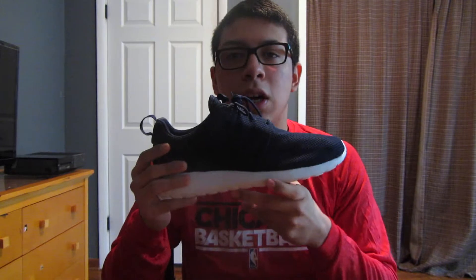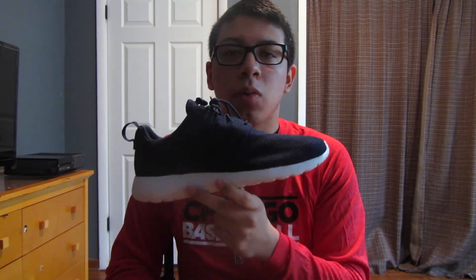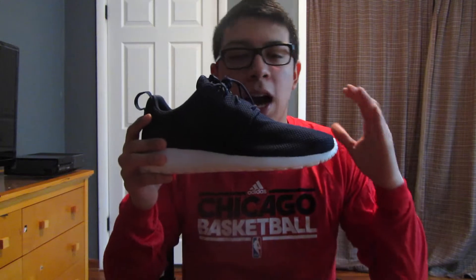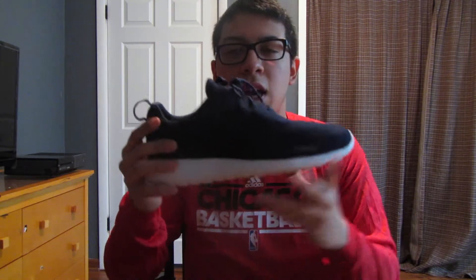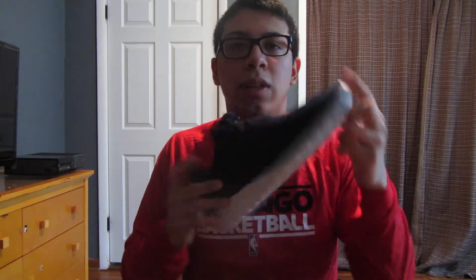Next we have the Nike Roshe Run in the Midnight Navy colorway. Big shout out to my girlfriend — can't be more thankful that she picked these up for me. These are a really really clean colorway. I'm a big fan of the mesh material when Nike Roshes bring it out. Overall these shoes are really really nice and I'm glad to have these in my collection.